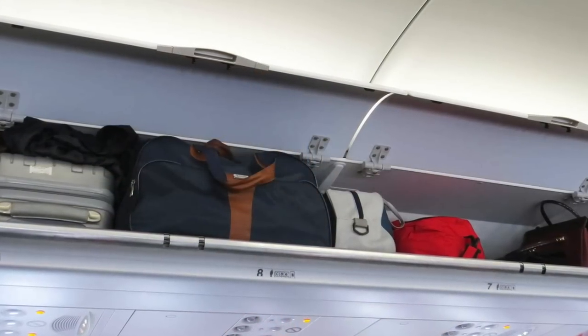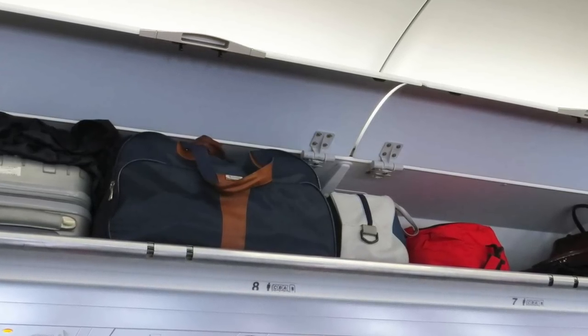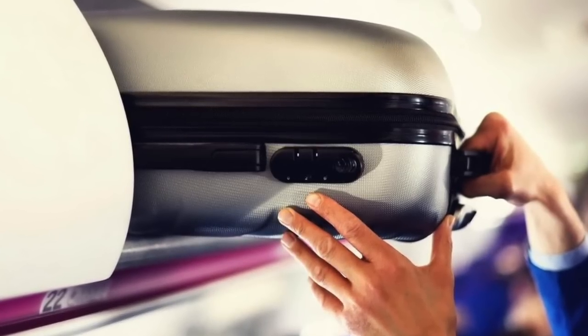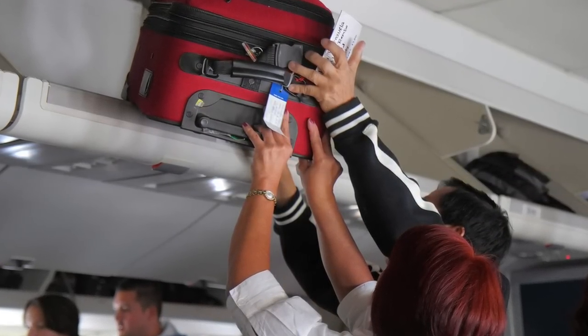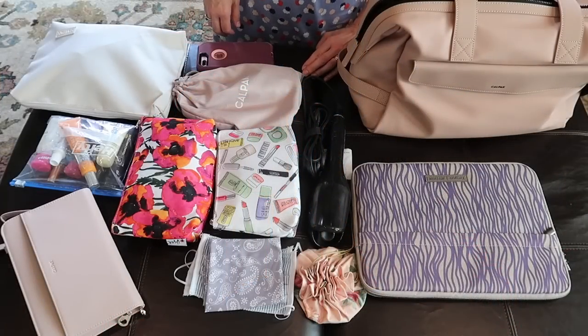Some airlines do have weight restrictions on carry-on luggage, but in my personal experience traveling in the United States and Europe, I've never had my carry-on weighed — they're mostly concerned with the size of your bags and whether they fit in the overhead compartments. Make sure you do your research and know what your airline requires so you're not surprised at the airport. Also make sure you're completely capable of putting your own luggage into the overhead compartment.